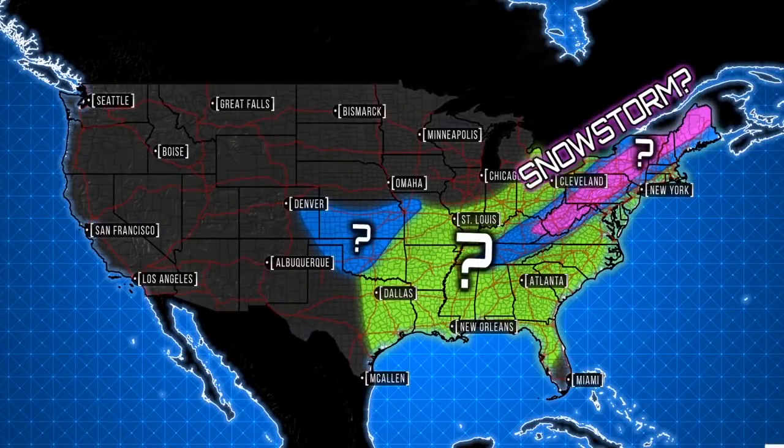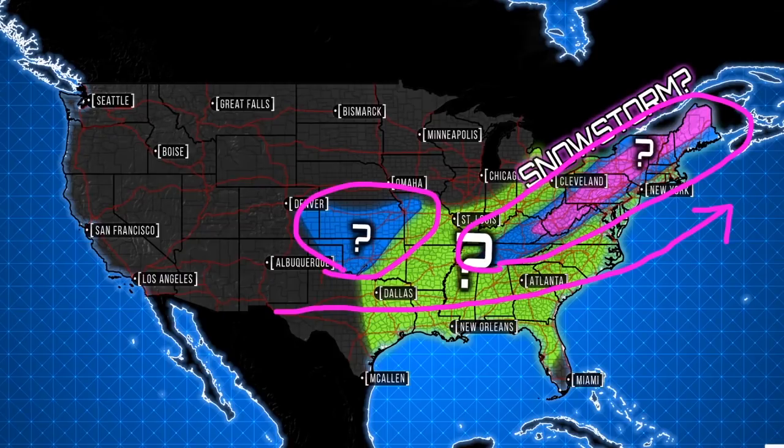Hey weather warriors, in this video I wanted to notify you about the next storm that's being picked up on the models here in the long range. I'm going to be talking about track timing, location, and whether or not this is going to be a big snowstorm for the northeastern United States and also the central plains as well.